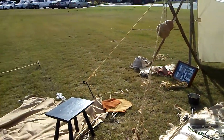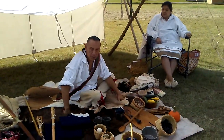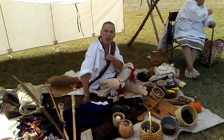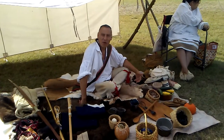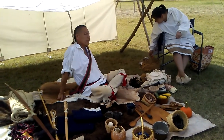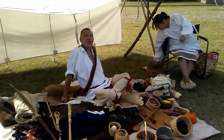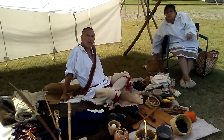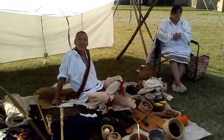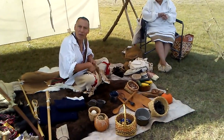Now one thing about it — when we started trading with Europeans, we started hunting basically for money. Before that it was just subsistence. I'd go out about two or three weeks, knock down about 60 deer. That's enough to sustain my family and keep my wife busy tanning hides all year. When you tan a hide, all you gotta do is scrape the membrane off the inside of it, and it's rawhide.